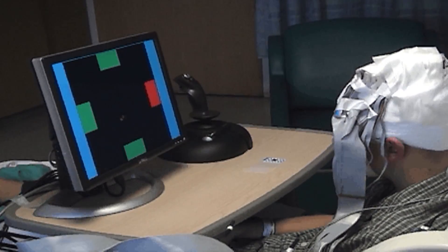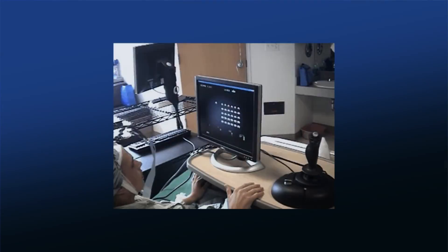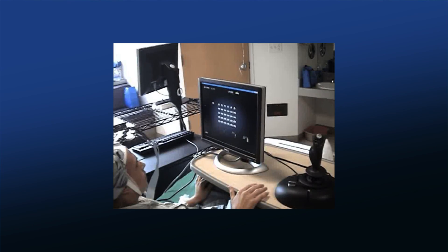He was really fun to work with because he got bored. He said, 'Can I play some video games?' So here you can see he's moving his hand, and we're decoding those motor movements from the electrodes in his brain. He's controlling this cannon here.